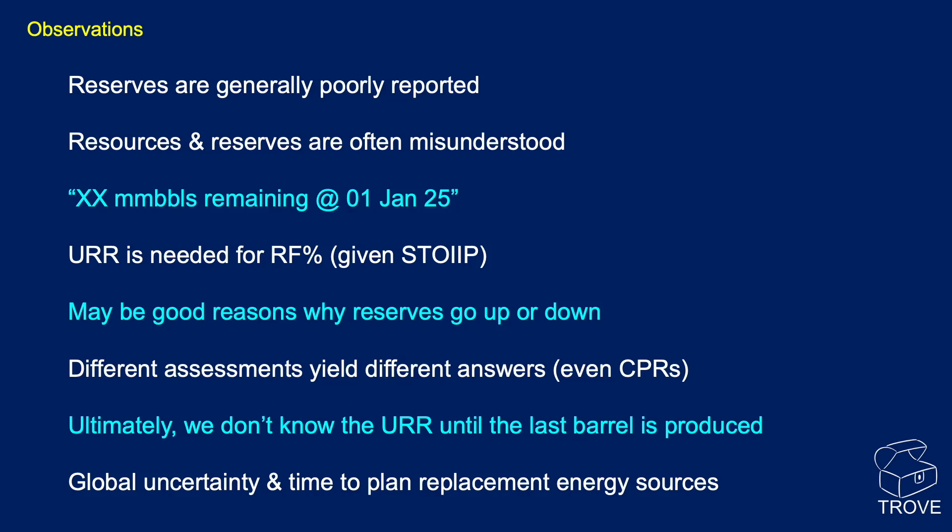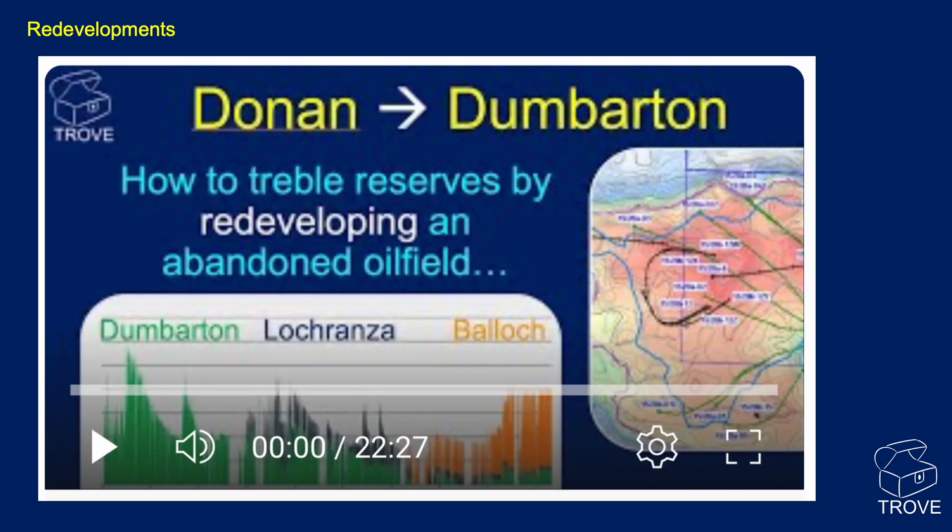Replacement energy sources aren't going to come quickly or cheaply. One area that's very exciting for the future is redeveloping old fields — fields that have been decommissioned or abandoned after producing their last barrels. What happens to them in time? They repressurize and resaturate. With Donan and Dumbarton, we did a video available on the channel — 'How to Treble Reserves by Redeveloping an Abandoned Oil Field' — telling the story of the Donan Field in the North Sea being redeveloped as Dumbarton.